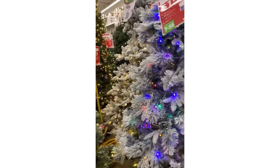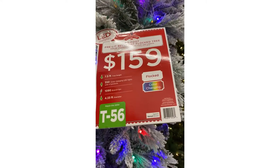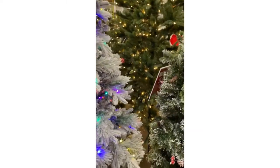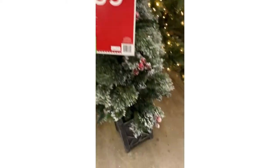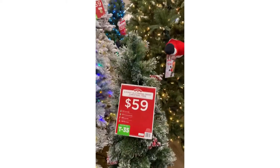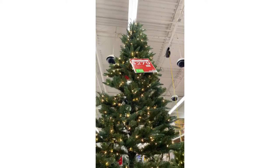Then we've got your flocked, pre-lit, $159. And it looks like seven and a half feet. And we've got a little tiny five foot. Now this one looks like it comes in a box, so you get the box and everything — $59. And then we've got our super tall. We've got a 12 foot tree. $2.79. That's not too bad. Look at the lights on it.